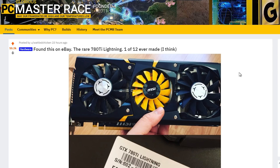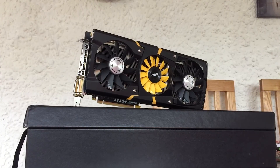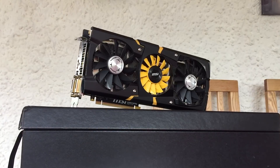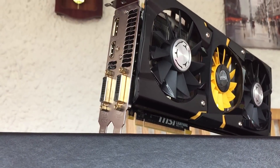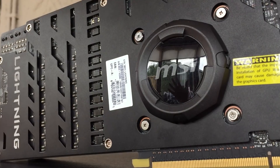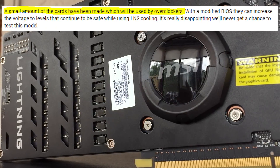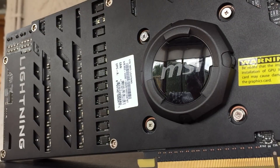I posted my find to Reddit in hopes of more information and the community there were very helpful. It seems the 780 Ti Lightning was on display at Computex 2014 and the launch was to go ahead as normal, however Nvidia had other ideas and didn't want MSI releasing it with an increased voltage specification. According to an article on Tweak Town, MSI then chose to give away the 12 samples they had made to overclockers.